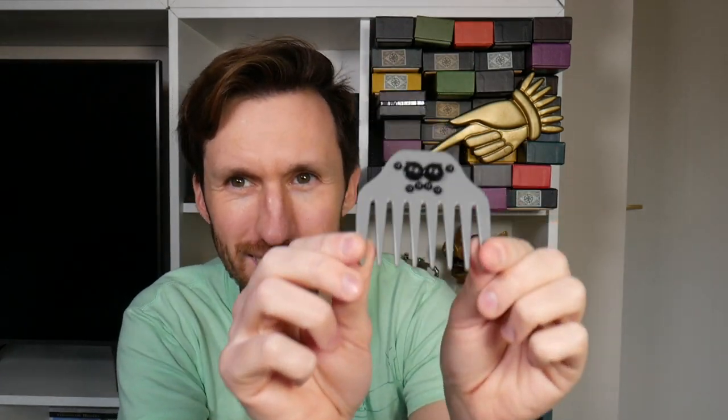Next item — a spider comb! Would this be a Hagrid item? Because he's the Care of Magical Creatures teacher. A spider comb — he probably would need a comb, wouldn't he? This is so random. It is a little comb; it almost feels like it's missing a handle. But it does look like a spider because it's got the eyes on there. I've got a spider on my head! I guess I could use this as my travel comb. It is a Wizarding World themed comb, so I think I would probably use this.